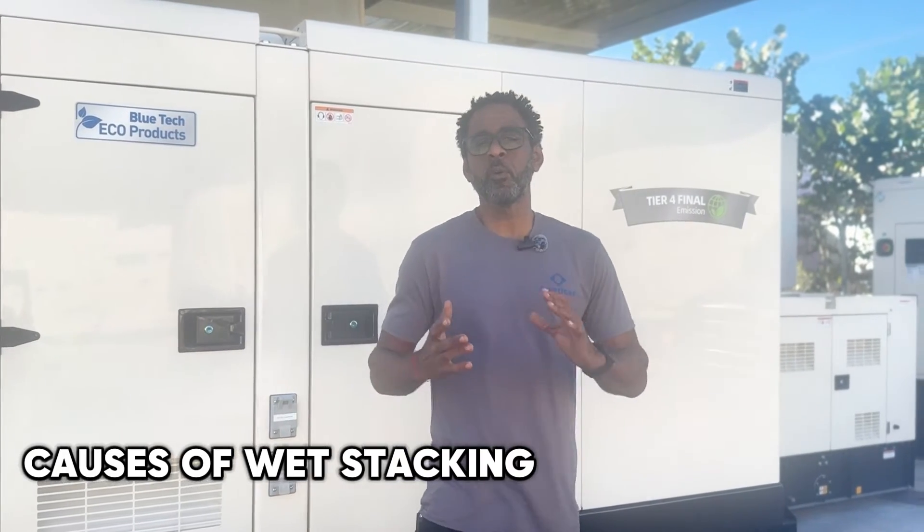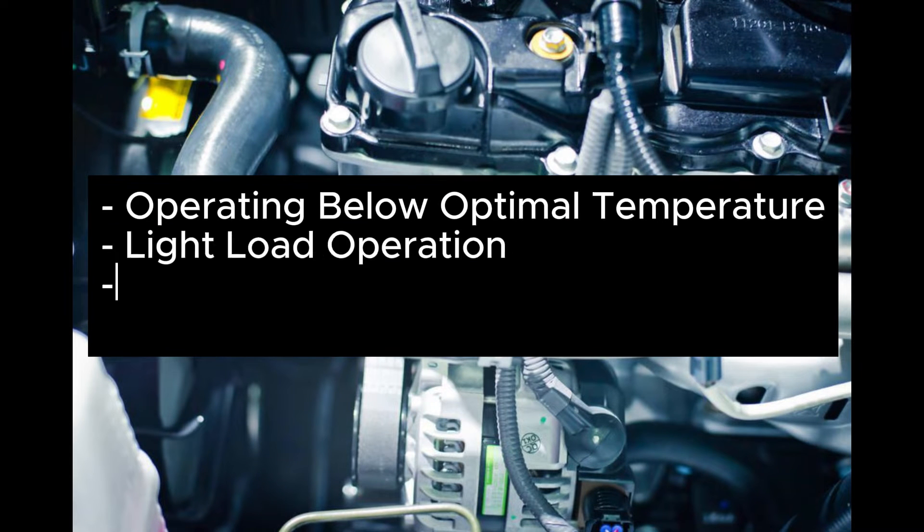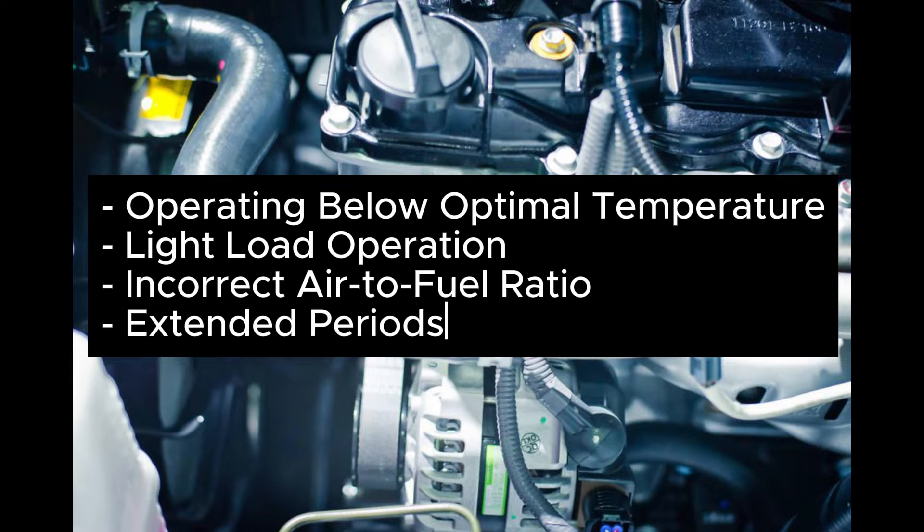Now, you might wonder: what leads to wet stacking? Well, there are several culprits at play here. From not operating at the right temperatures to keeping your generator at a low simmer for way too long, these factors can conspire against your diesel engine, leading to wet stacking.